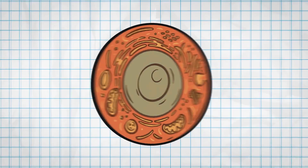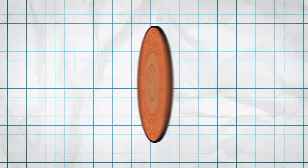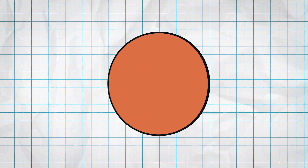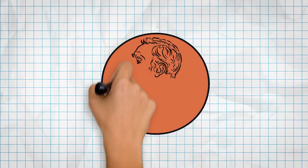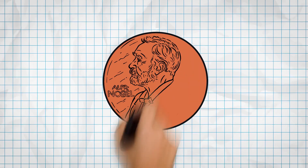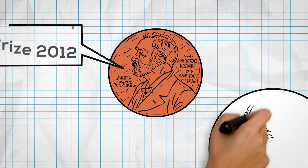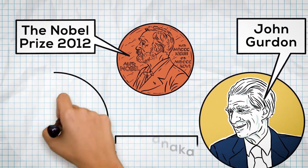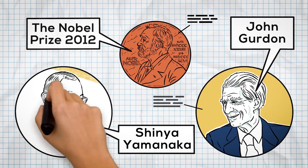Scientists once thought that once a cell specialised, it was stuck that way forever. But Gurdon flipped that idea on its head. Fast forward to 2012, and Gurdon's revolutionary work earned him a Nobel Prize, which he shared with Shinya Yamanaka, another scientist who made huge strides in this field.